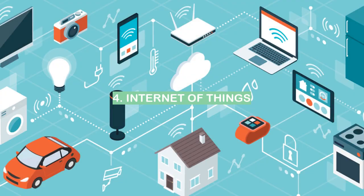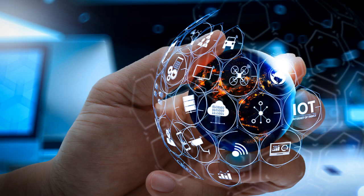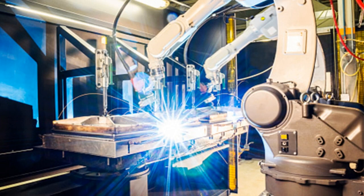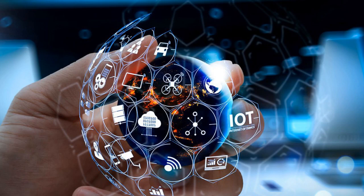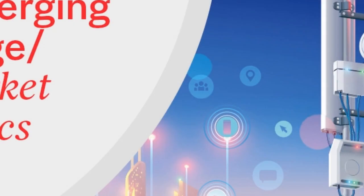Number 4: Internet of Things. The Internet of Things, or IoT, is an emerging technology that has the potential to change the way we live, work, and play. The IoT is a network of physical devices, vehicles, home appliances, and other items that are embedded with electronics, software, sensors, and connectivity capabilities that enable these objects to collect and exchange data. The IoT has the ability to connect people, devices, and systems to each other and to the Internet, enabling them to share data and information in real-time.